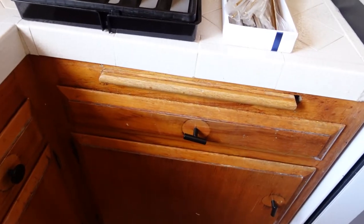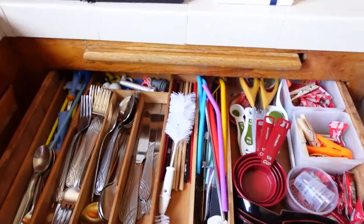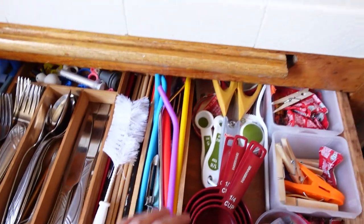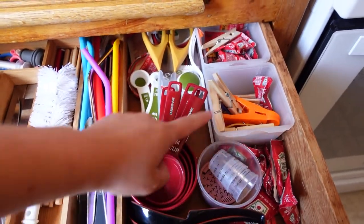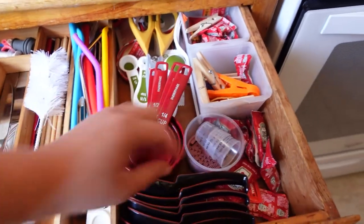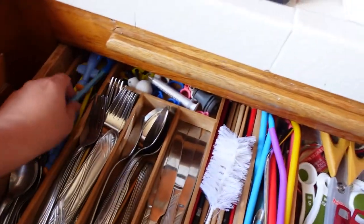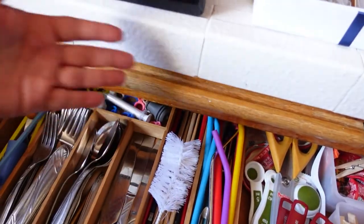What I'm working on today is this utensil drawer. Here's the silverware, there's some straws, random things — measuring cups, spoons, ketchup packets, clips, measuring cups, ramen soup spoons, and some baby stuff. My little one is not a baby anymore so I just have to take those out.